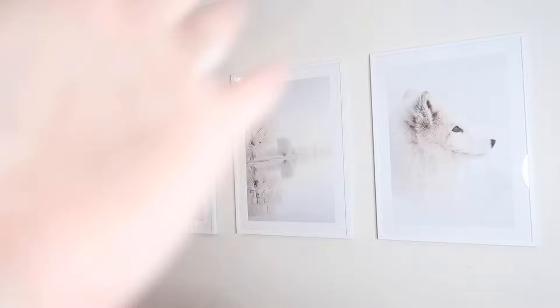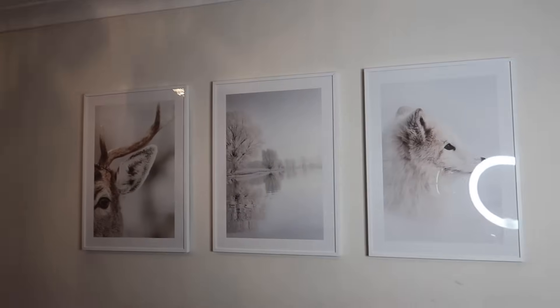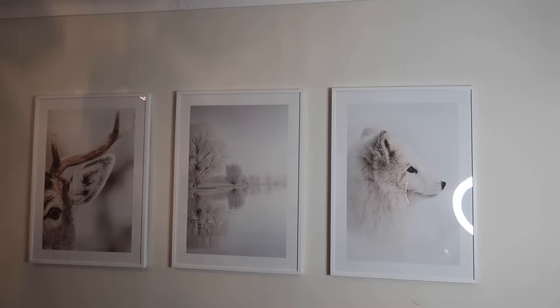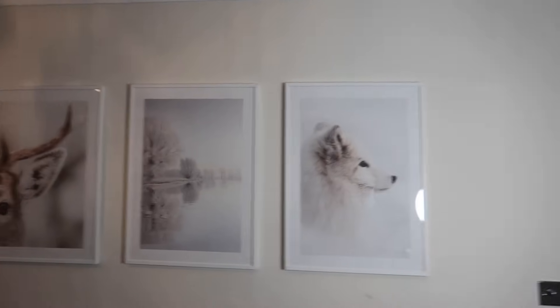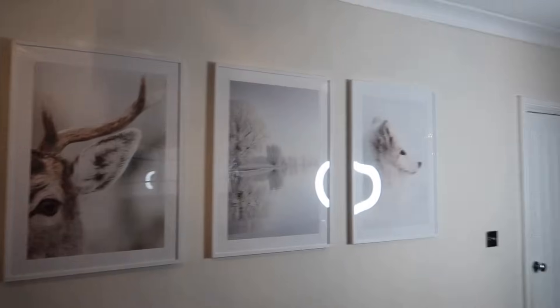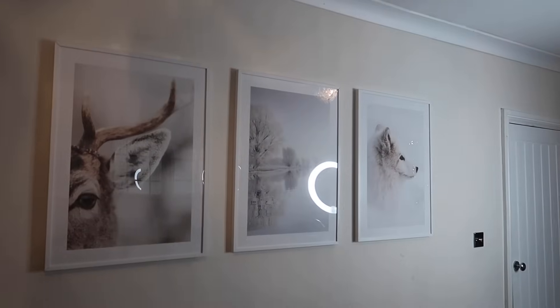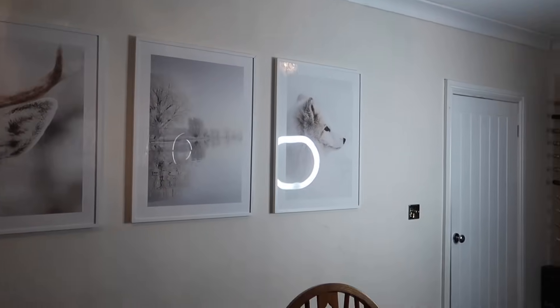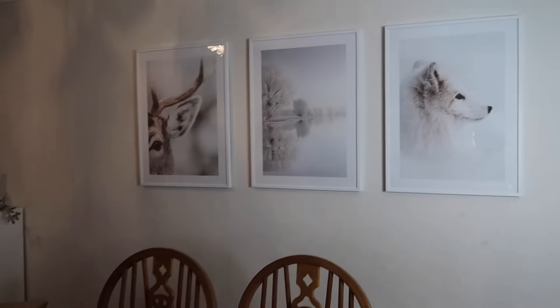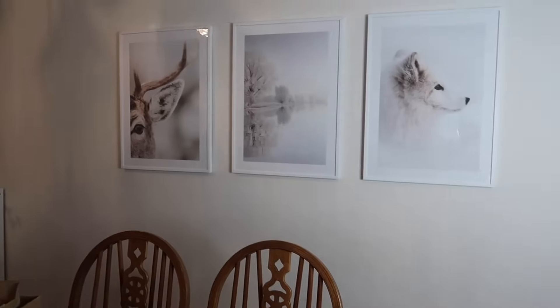These are the prints I currently have in my dining room — I've had them in here for a long time, probably ever since I first worked with Desenio. So now's the time to switch them over for some nice winter ones. In three, two, one... Oh my god, I've got a deer, a lake scene, and a wolf! I love those — just a little bit different. I think they tie in really well with my dining room, especially the deer.